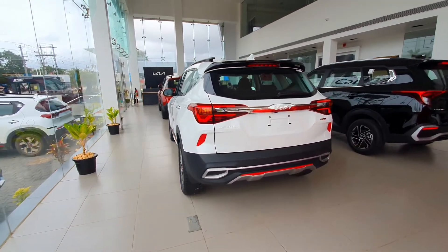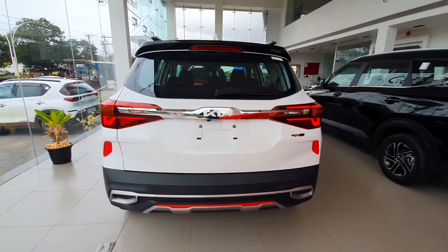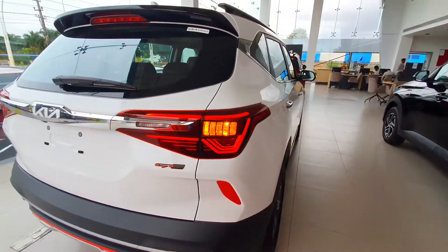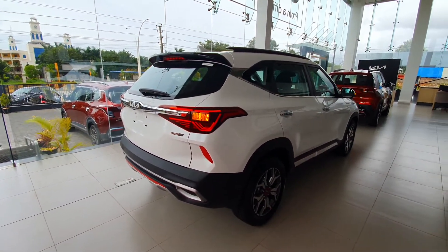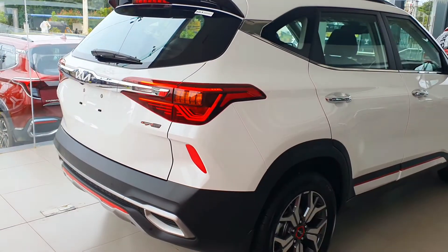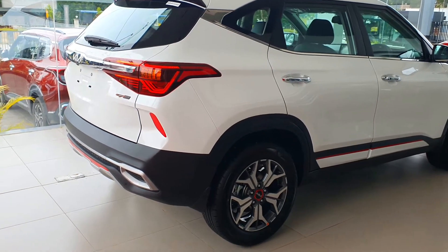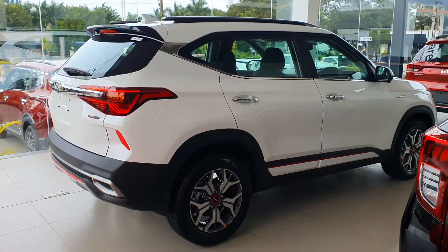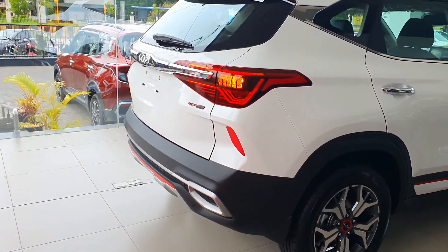The safety features of the Seltos GT Line variant are ABS with EBD, six airbags, all wheel disc brakes, highline TPMS, EAC, HAC, vehicle stability management, brake assist, auto cruise control, seat belt pretensioners for the driver and passenger, and seat belt reminder for the driver and passenger seats.